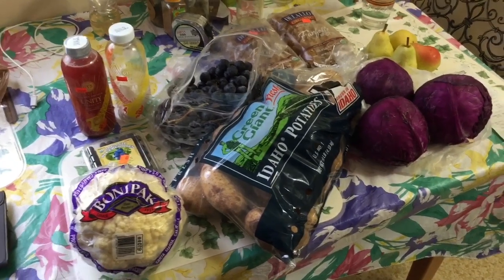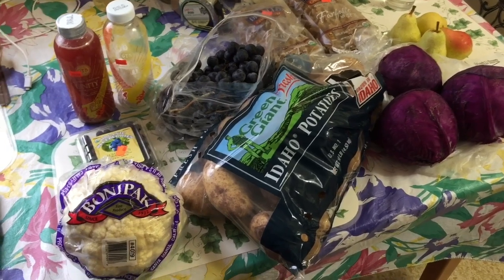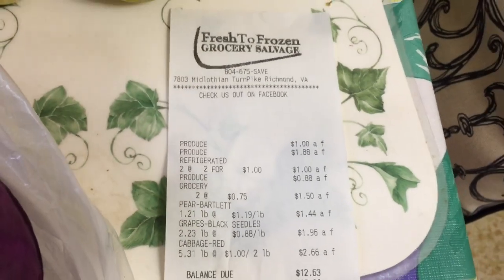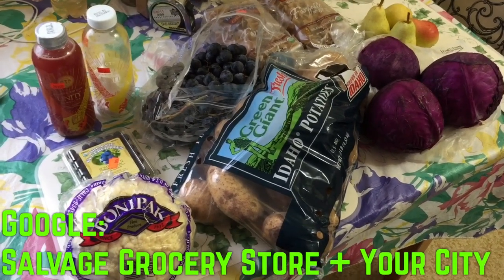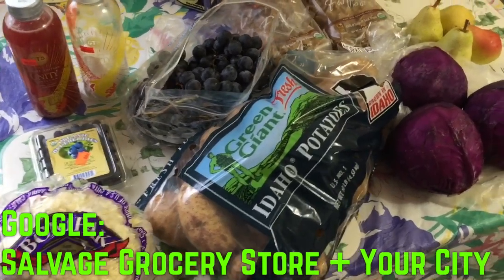Regardless of what type of groceries you buy, what's gonna make the biggest difference in how much money you're able to save is where you spend your money. What I'm gonna encourage you to do is type into Google the search term 'salvage grocery store' and then add the name of your city.